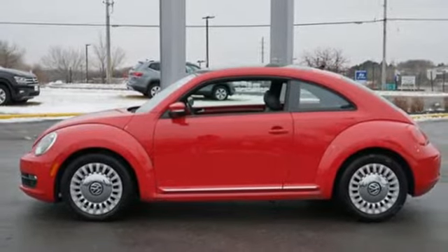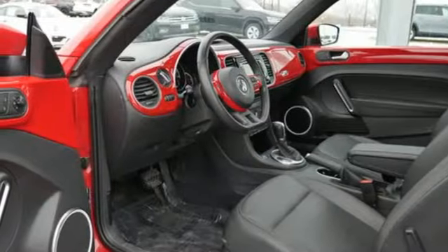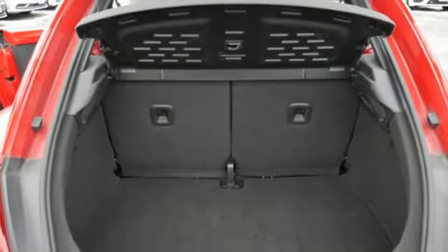It also features an intercooled turbo inline four-cylinder engine, aluminum wheels, gas pressurized shocks, and automatic transmission.